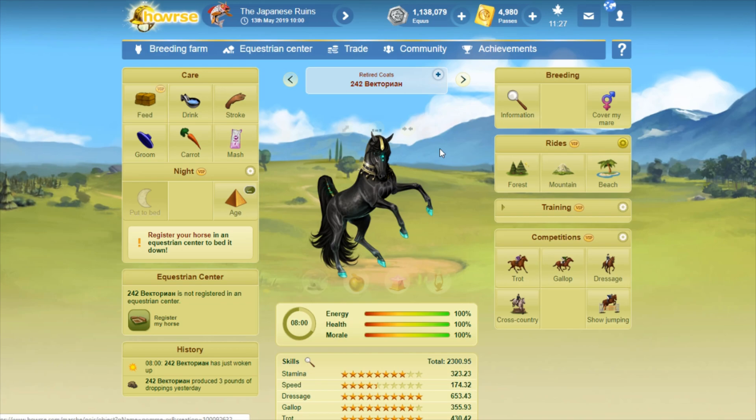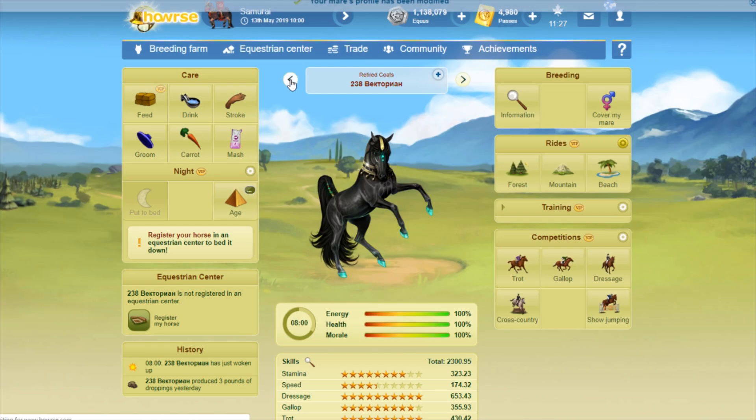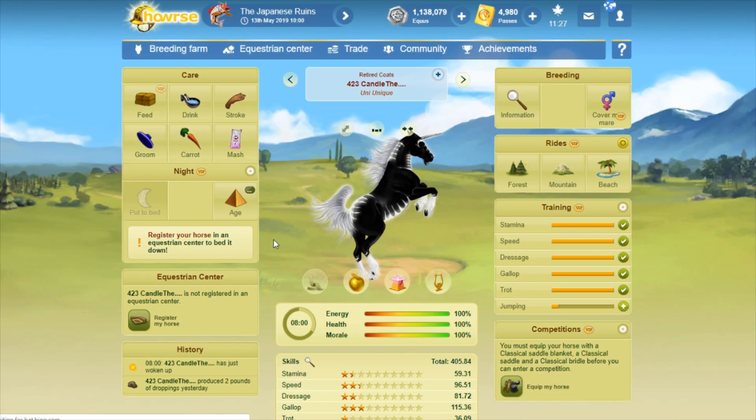The F, which I think I talked about in my first video on renumbering my coats, just means it's a foundation horse. This one's really pretty — 238 copies. There we go, that one's all updated. It looks like it has some dapples in there.